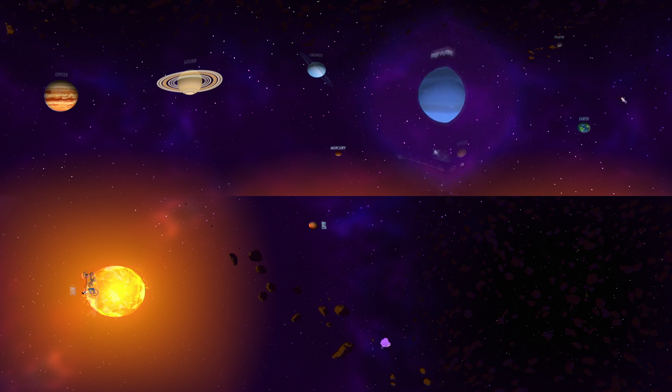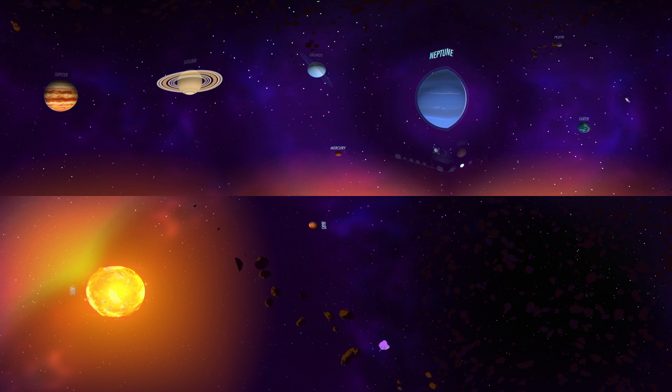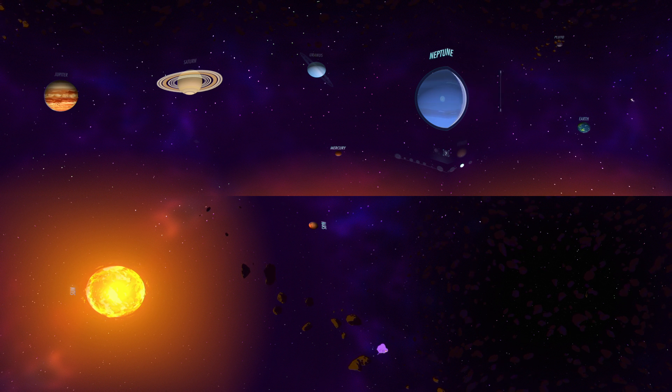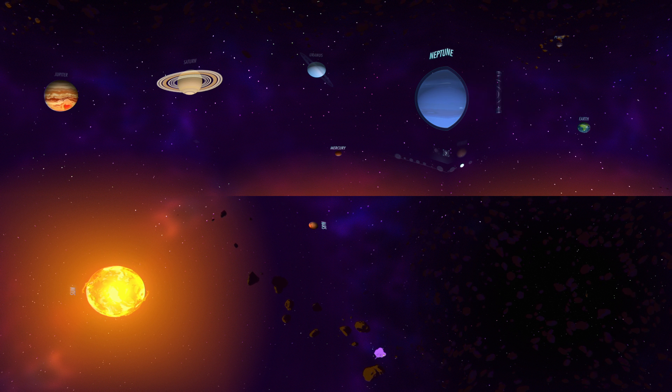Technically considered the last planet in our solar system, Neptune is an ice giant with a similar composition to Uranus. It's the most dense of the outer planets, and the only planet found by mathematical prediction rather than by empirical observation.